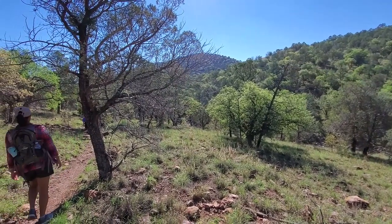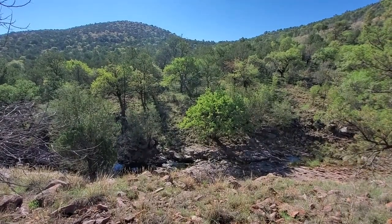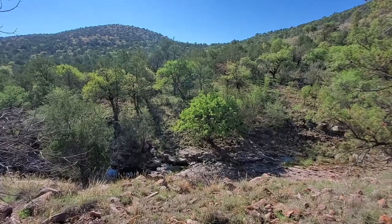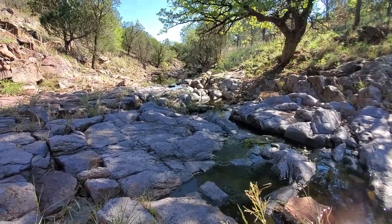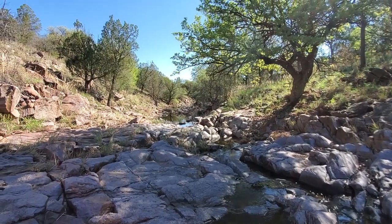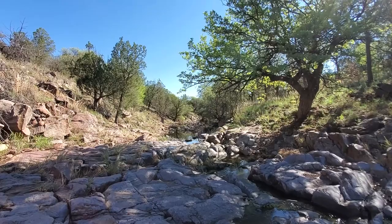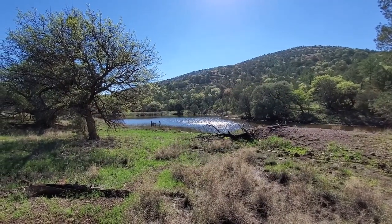Making our turn back toward the east and heading over toward the pond on the loop, you can see some flowing water down below that drains down to the pond itself. I've done this loop before and I don't remember quite as much water, so I think we may have gotten a little bit of a treat for a West Texas hike due to all the rain.